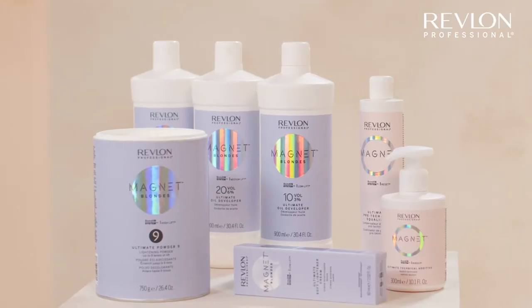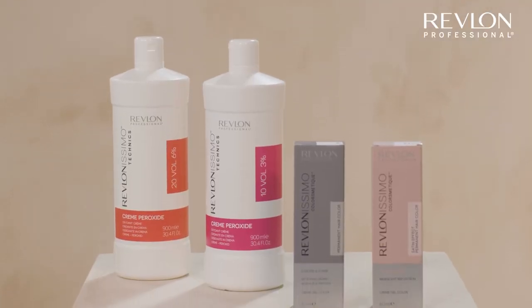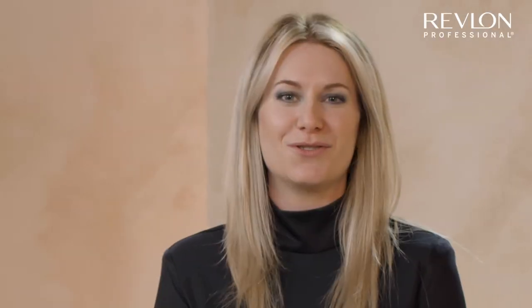For the collection looks, we were using Magnet Pre-Lighteners and ColorXL Gloss Toners for the blonde shades. The beautiful cool brunette fashion shades were created using the Revlonissimo Cosmetic Satin Essence shade. So enjoy the coloring technique and have fun with it.